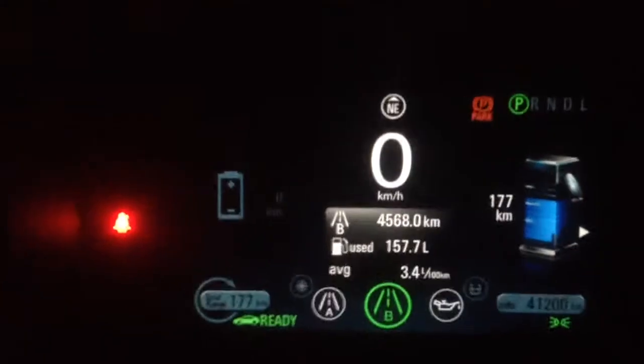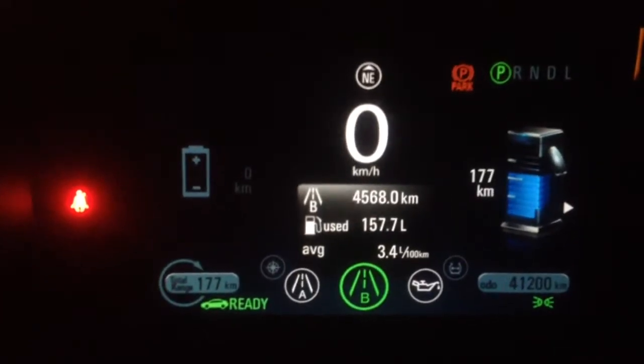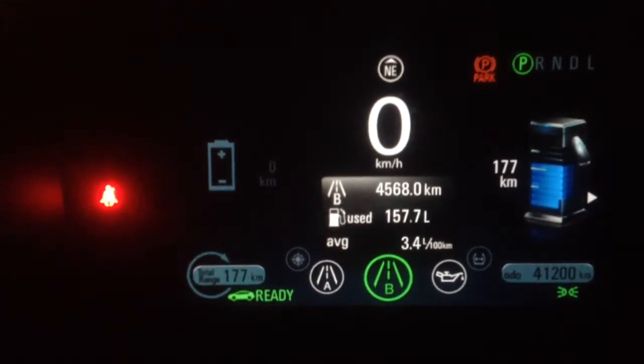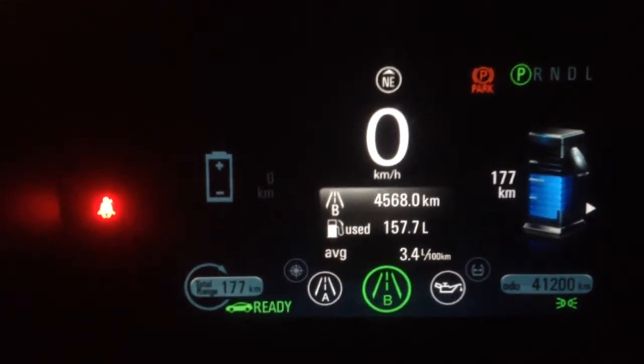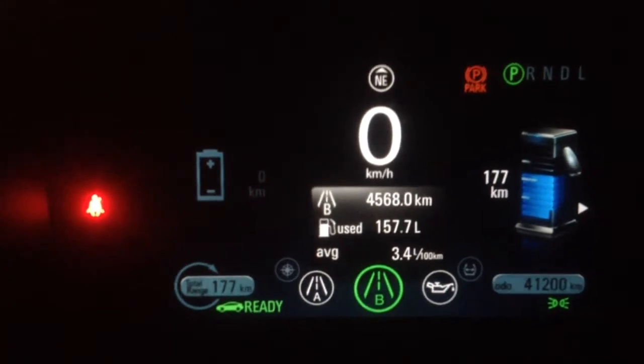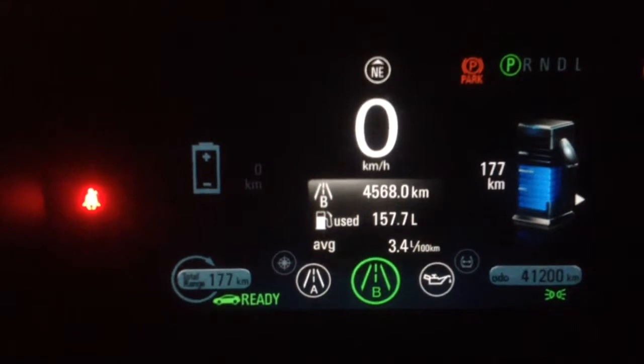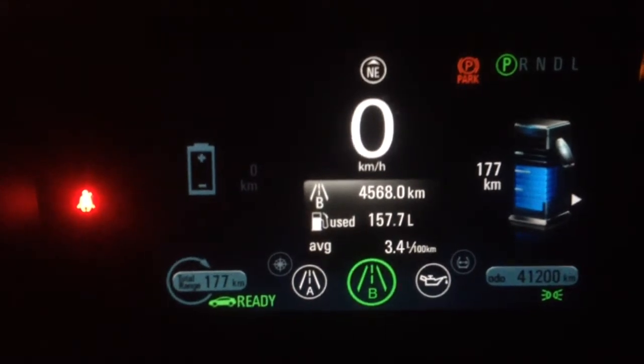So here is a snapshot. Over the last 3 months I have driven a little over 4500 km, and used 157 liters of gas, on an average of 3.9 liters per 100 km.